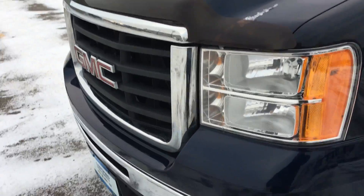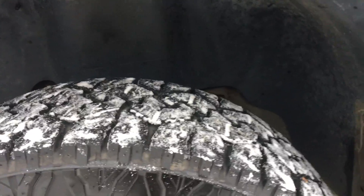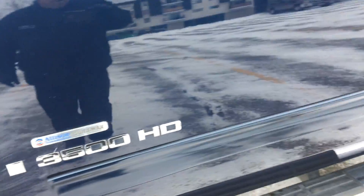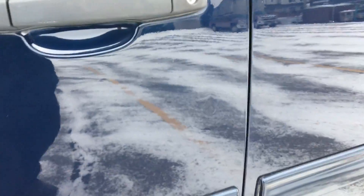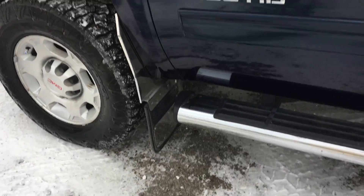I just wanted to show you the kind of shape that it's in. There's the tires there. One little ding right there. It's got the gator back mud flaps on it, running boards. Truck's in really good shape, really well looked after.